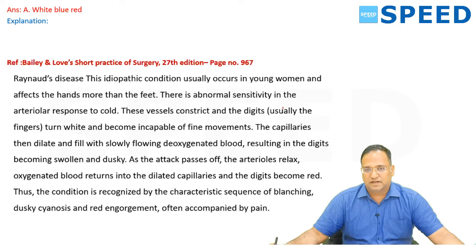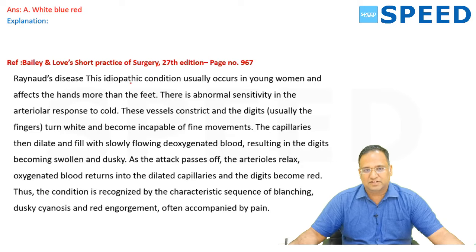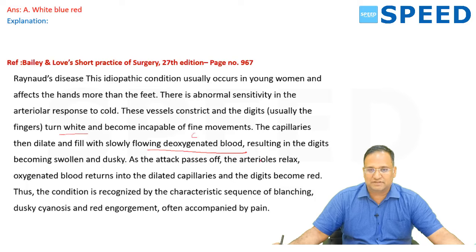Raynaud's syndrome — the order of appearance. The way to remember it is PCR: Pale, Cyanosis, Red. Bailey 27th edition, page 967: vessels constrict and digits turn white (pale), then capillaries dilate slowly following deoxygenated blood making digits cyanotic (blue and swollen), then as the attack subsides, arteries relax and oxygenated blood returns making digits red. All these questions are available in the learning app material — keep revising notes, PowerPoints, or videos for these exams.